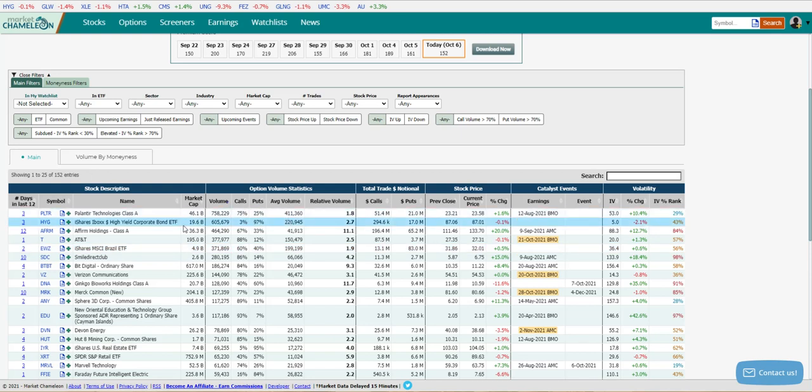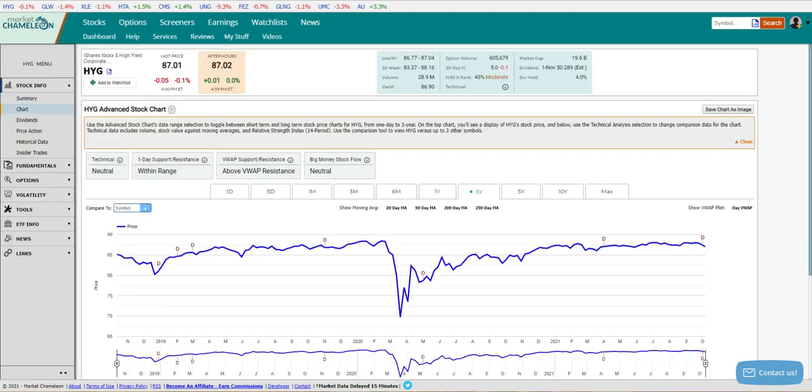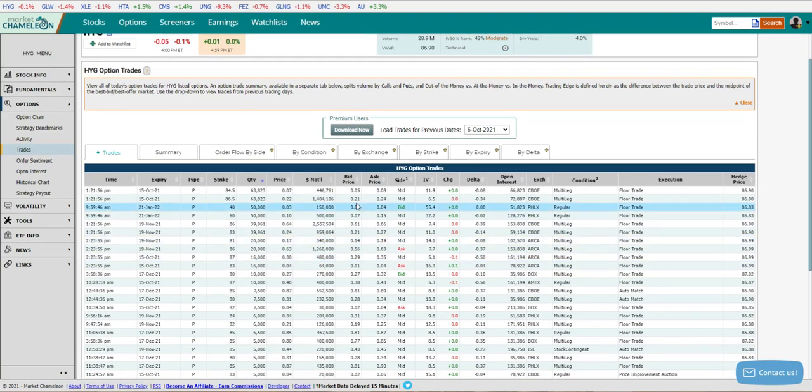Generally speaking, as you can see, 220,000 is the average volume, which is quite a bit. This is the high yield corporate bond ETF — it's what a lot of people use for their junk bond allocation. What's interesting here is that 97% is puts. That can mean a lot of things: it can mean people are hedging, or it can mean there's some speculative downside trades.